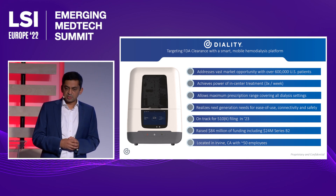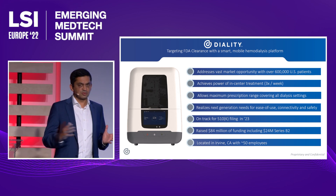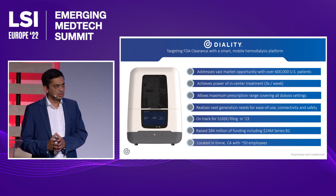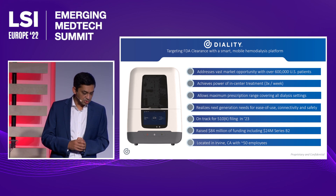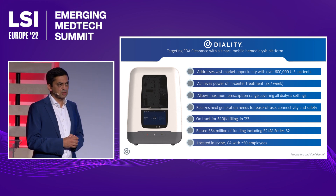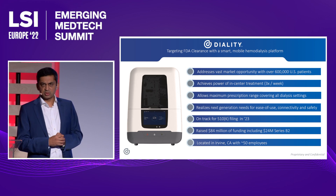What we have developed is a solution positioned to play in this stage of change happening in dialysis — a machine that is user-centric, simple to use by any layperson, but powerful enough to play in the in-center space and every stage in between. We're on track for a 510k submission next year. We've had two pre-submissions; this is a predicate submission, and we see it as a low-risk regulatory strategy.